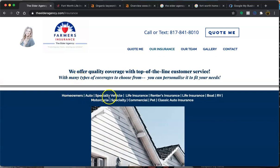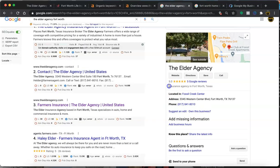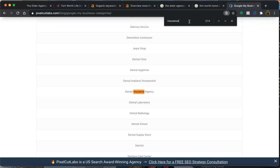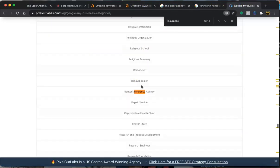You have homeowners, auto, special vehicle, and life insurance — quite a few of them. It's only going to show your primary category up front, and the secondary ones will be behind it. You want to make sure you have as many as possible, because the more you have, the more searches you'll show up in. So you have auto insurance, home insurance, insurance broker, insurance company, life insurance — whichever categories fit you, you definitely want to have them within your Google My Business.